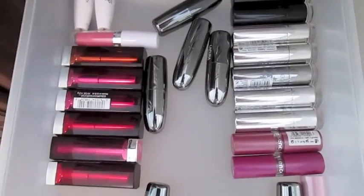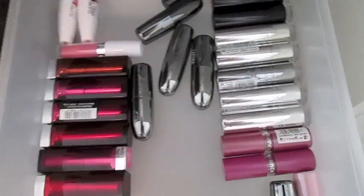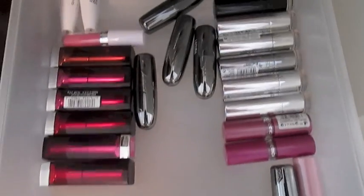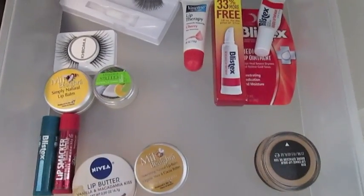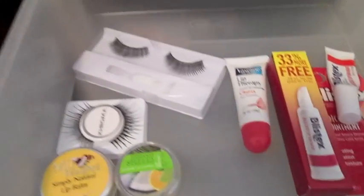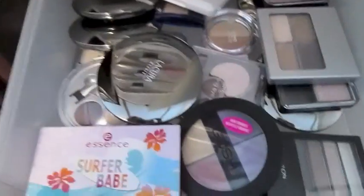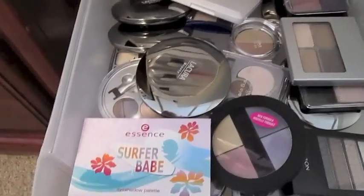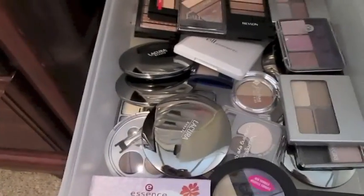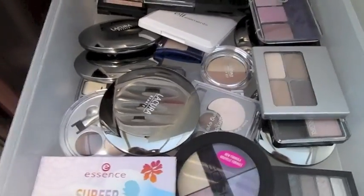This drawer has even more lip products: Maybelline, Essence, Catrice, La Cura. And this drawer has lip treatment products and eyelashes — I never really wear false eyelashes, but I've worn them maybe twice in my life. This drawer is all small palettes, all different brands: Essence, La Cura, Jordana, Neutrogena, CoverGirl, Palladio, Revlon — lots and lots of different brands.